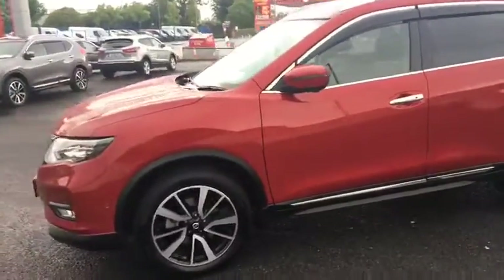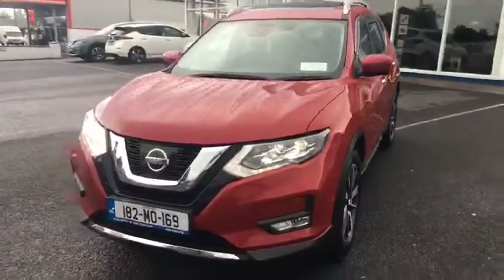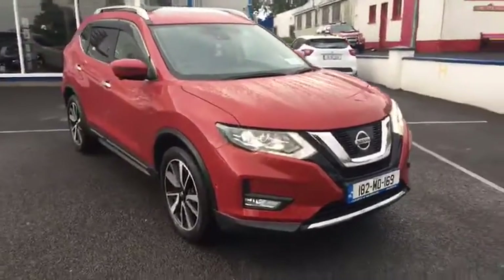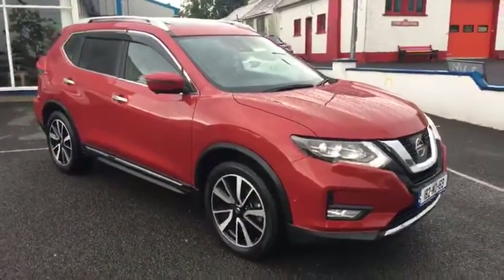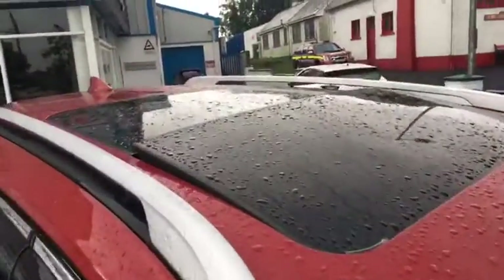The SVE being the top of the range comes with front and rear sensors and a 360-degree camera. The sunroof at the moment is on tilt, but it also opens and slides back as well.